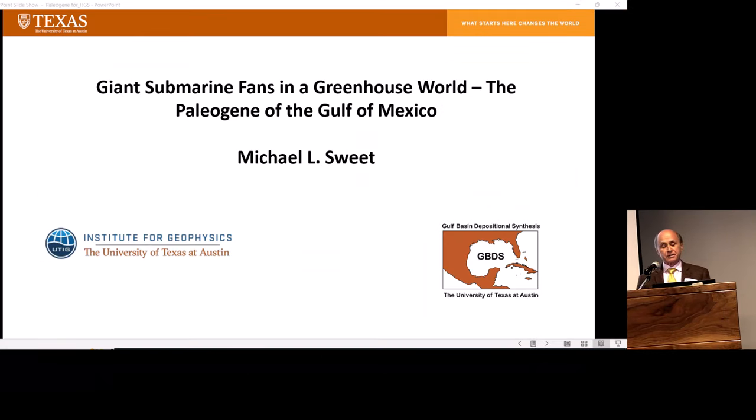I'm going to talk about these giant submarine fans of the Paleocene of the Gulf of Mexico. This is really, as we'll see, a unique time in geologic history, and it gave rise to some enormous submarine fans which are also reservoirs in the deep water Gulf of Mexico.